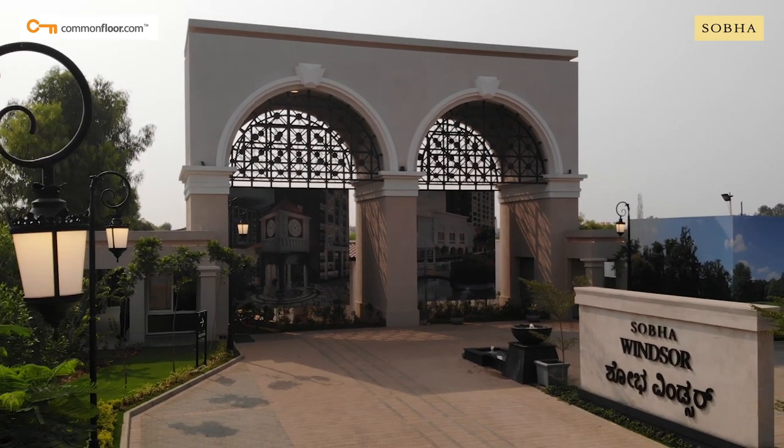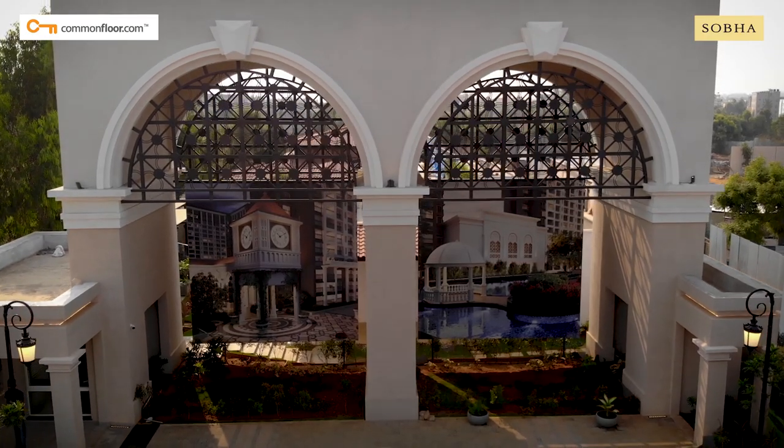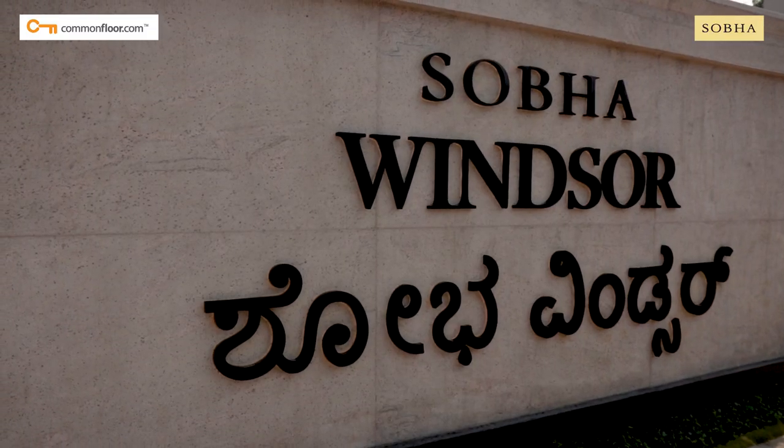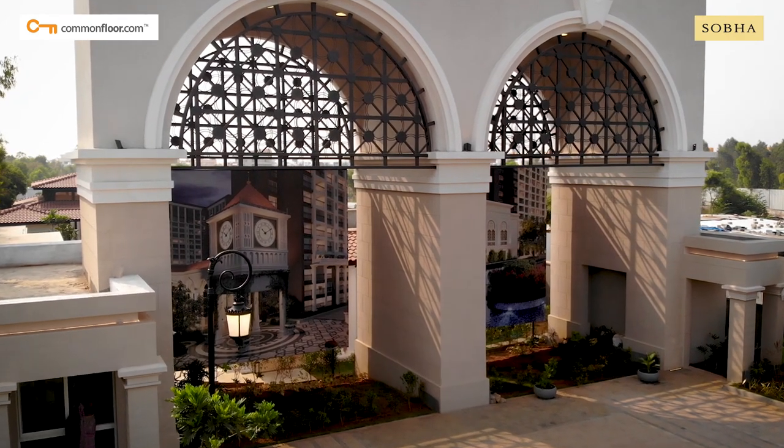Winsa — a name that's synonymous with royalty, grandeur and opulence, a name that tells great stories of architectural excellence of the bygone era.